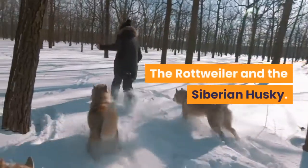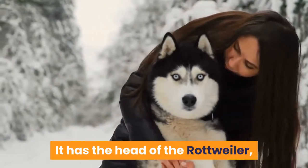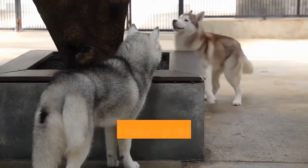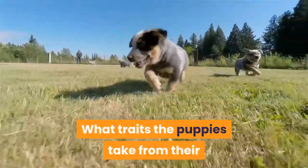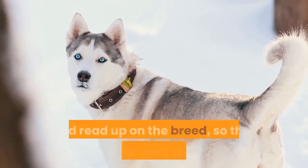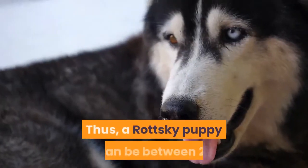Regarding the Rottweiler and the Siberian Husky appearance: a Rotsky puppy typically looks like a fluffier Rottweiler with a Husky's eyes. It has the head of the Rottweiler, a slightly longer muzzle, and partially dropped ears. However, this is a general description — every individual pup will take up any of the characteristics of its parents, so the appearance will vary. What traits the puppies take from their parents cannot be predicted beforehand, so before getting a Rotsky home, check out some pictures on the internet and read up on the breed so that you know what to expect.